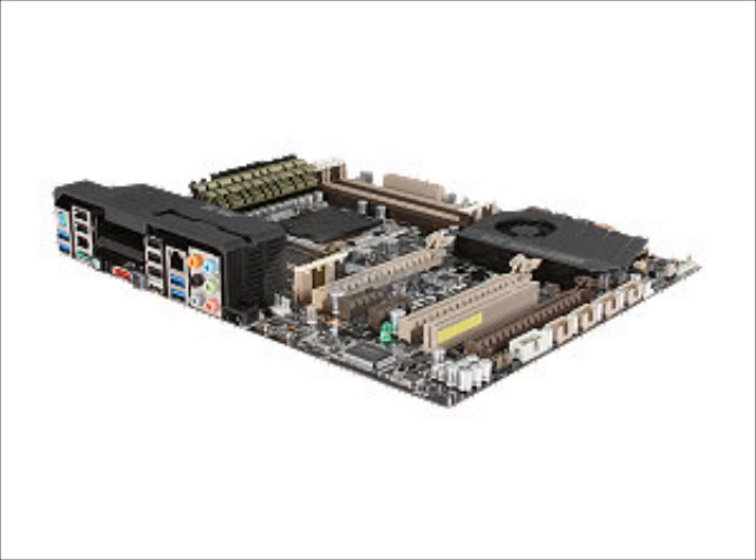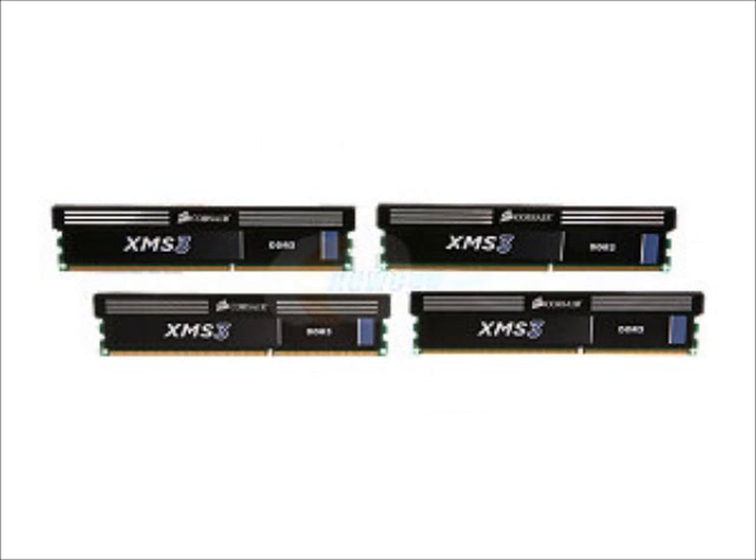For the RAM, we are going to have 32 gigabytes of Corsair XMS RAM. It's got a low-profile heat sink to not interfere with any cooler you'd have in the future, even though we're using water cooling here so it won't interfere. It runs at 1600 megahertz and we're going to be using two kits of this, because for $3,000 you really should be getting 64 gigs. Or, if you want to spend $10,000, you can get 32 gigabyte DIMMs from HP on Newegg — link down below.